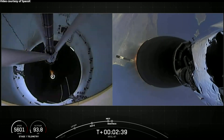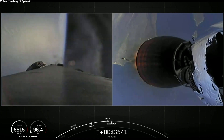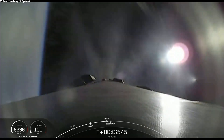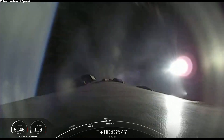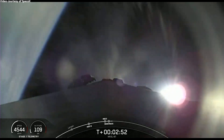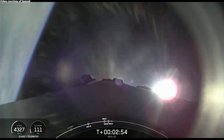All right. There you saw all of those crystal clear beautiful views. That first stage now is performing the boost back burn. And there we heard the call out that fairing separation has been confirmed. Unfortunately, we're unable to broadcast that at the request of our customer.